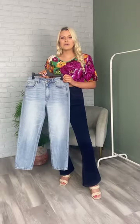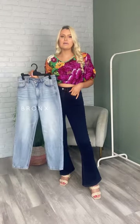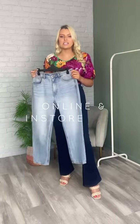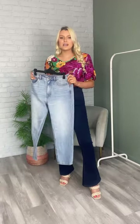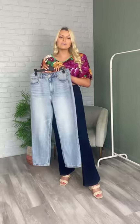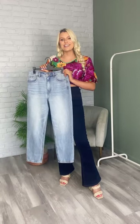Thank you guys so much for watching. Once again these are the Bronx jeans in the light blue and the Bowie jeans in the dark denim. These are both online and in store now and they are $169.99 each. They are definitely standard size so make sure to stick to your normal size. I will see you guys all next time for another Get Dressed with Nakisha. Have a lovely rest of your Saturday, bye!